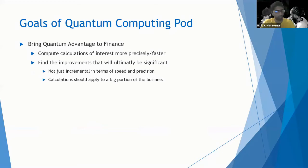The tagline is to bring quantum advantage to finance. Our mandate is pretty broad — it's across all quantum technologies, but we are focused first on quantum computing, and within that, on quantum algorithms. What we're trying to find are ways to use quantum computers to compute calculations of interest either more precisely or faster. Computing things more precisely or faster are often two sides of the same coin. We want these improvements to ultimately be significant, meaning not just incremental in terms of speed and precision.